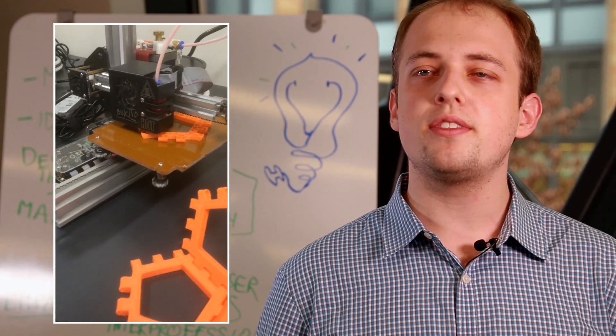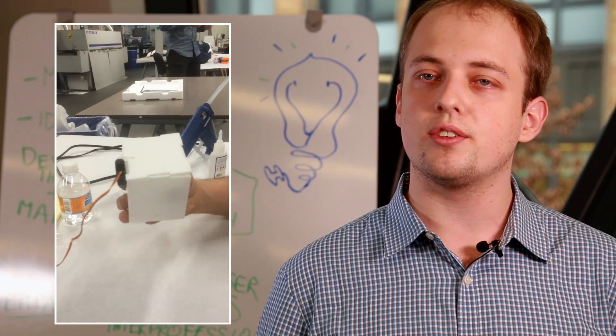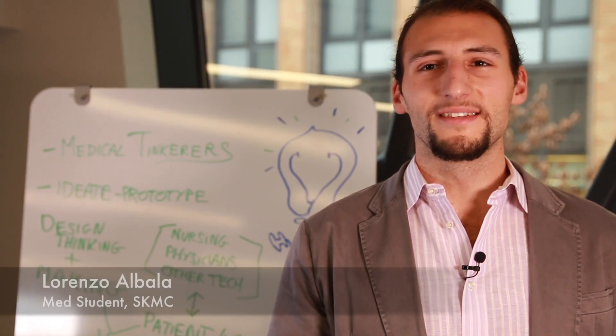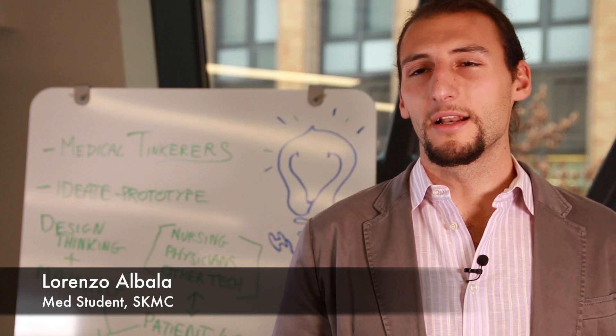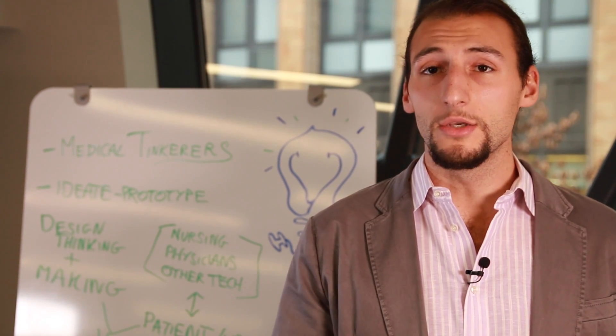We want to incorporate the methodology of the maker movement, which empowers everyday people to tinker and create, into the medical school curriculum. We'll develop important skills including deep empathy, clarity of purpose, and interdisciplinary collaboration. Let's use tinkering and thinking outside the box to fuel patient-designed healthcare. Thank you.